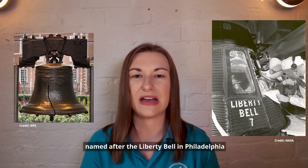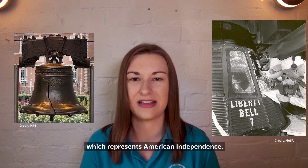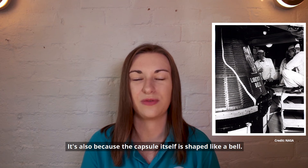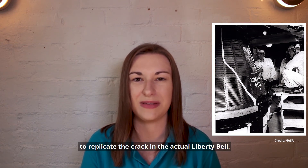After Shepard's Freedom 7 came Gus Grissom's Liberty Bell 7, named after the Liberty Bell in Philadelphia, which represents American independence. It's also because the capsule itself is shaped like a bell. They painted a line down the side to replicate the crack in the actual Liberty Bell.